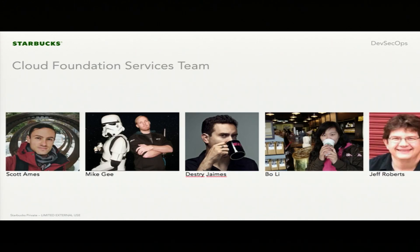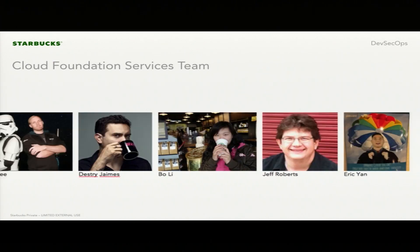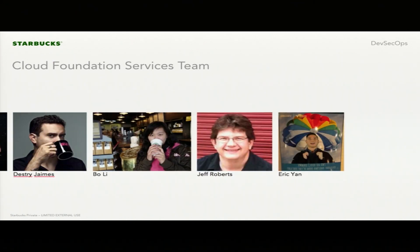Our team over at Starbucks is called the Cloud Foundation Services team. Nothing that we're doing is possible without them — they're a great team of engineers. Their backgrounds are in development, operations, security, and big data. Some of them have joined us from Card Free, a good portion from that startup, and others have joined from Apple and AWS.